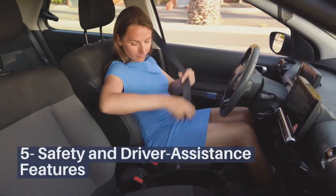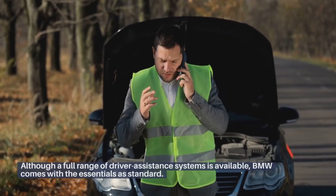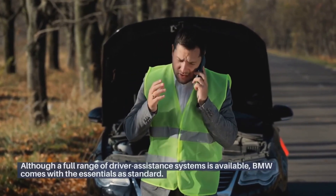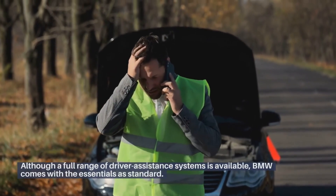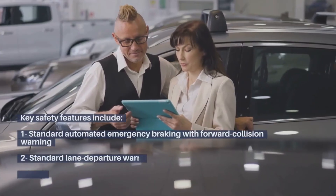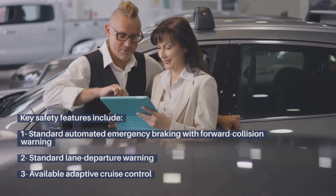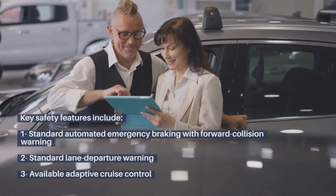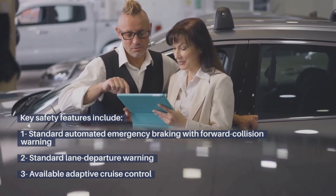Safety and driver assistance features. Although a full range of driver assistance systems is available, BMW includes the essentials as standard. Key safety features include: standard automated emergency braking with forward collision warning, standard lane departure warning, and available adaptive cruise control.